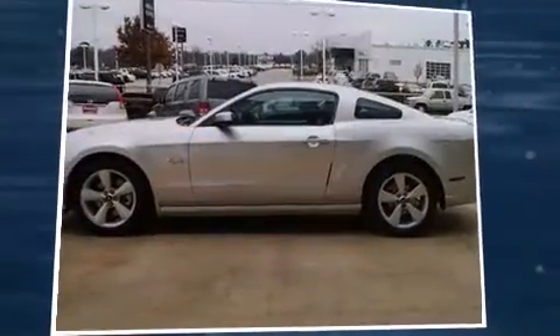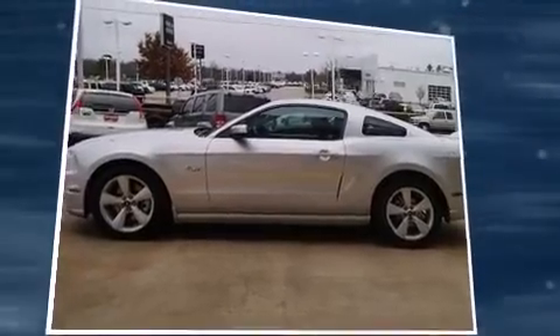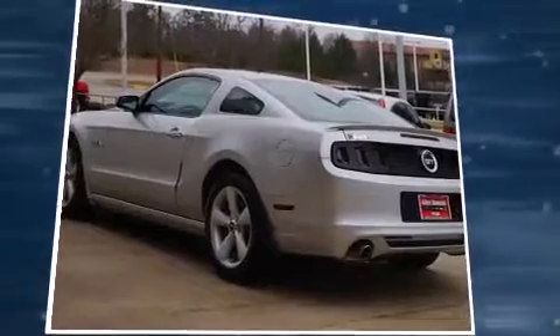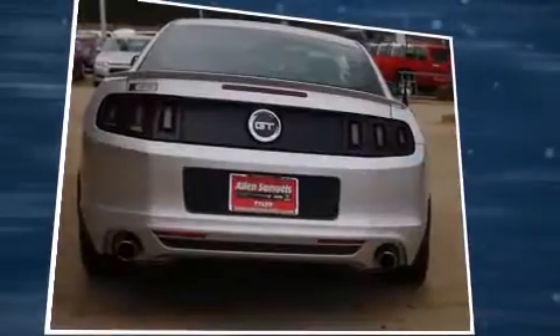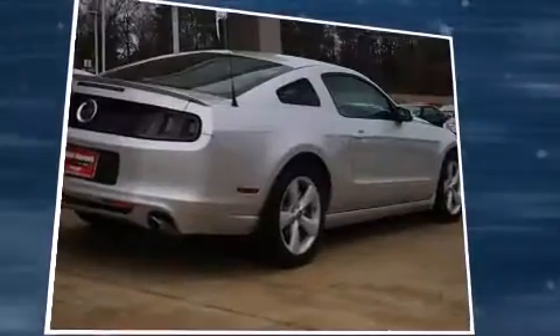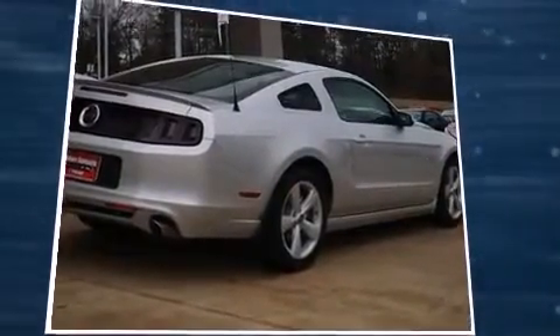The 2013 Ford Mustang — this two-door, four-passenger coupe still has less than 25,000 miles. Ford made sure to keep road handling and sportiness at the top of its priority list. It features an automatic transmission, rear-wheel drive, and a 5-liter eight-cylinder engine.